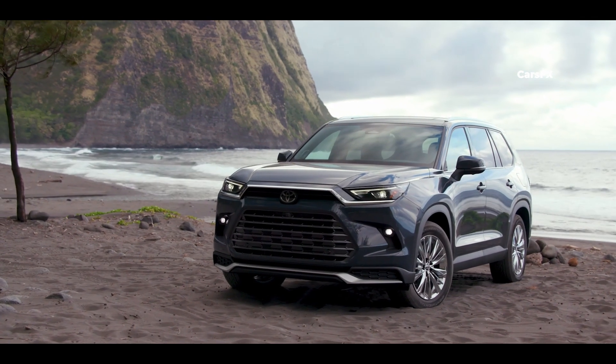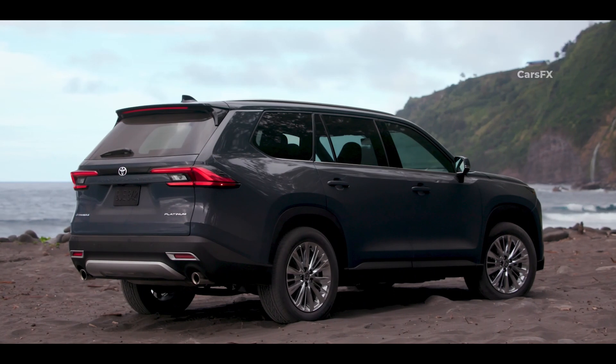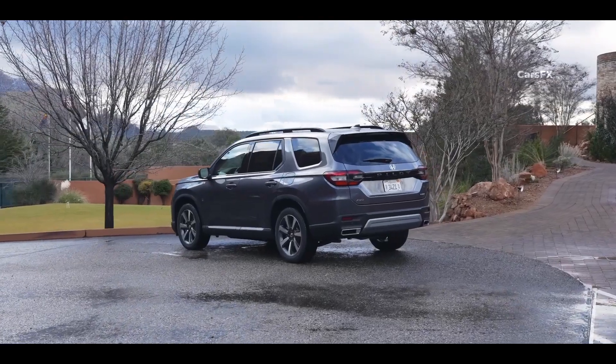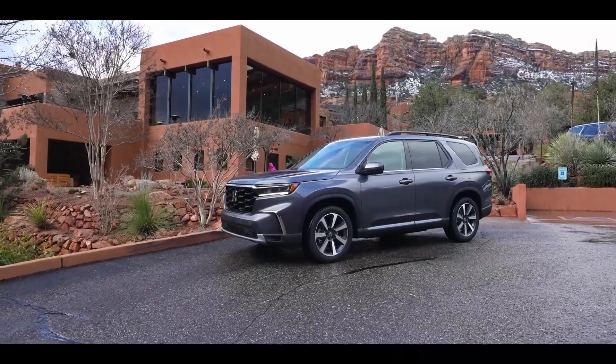So, which one should you choose? Considering how both SUVs offer a fairly comparable package, and if the inferior infotainment system on the Pilot doesn't bother you, then you should get a similarly equipped Honda Pilot and save thousands compared to the Grand Highlander.